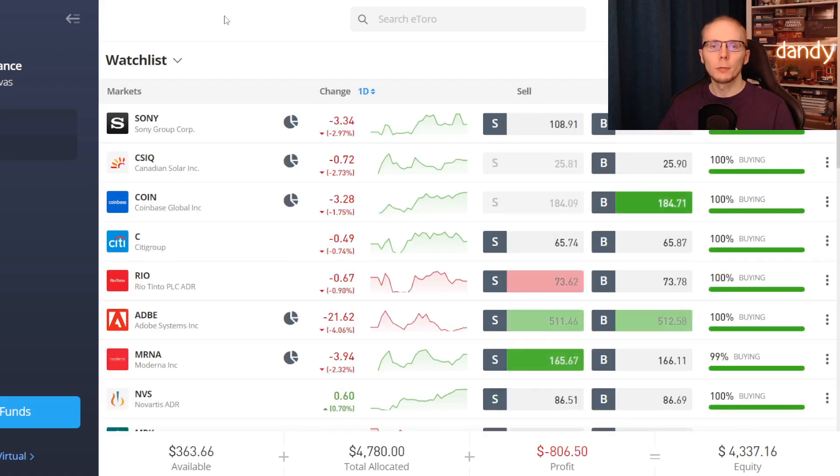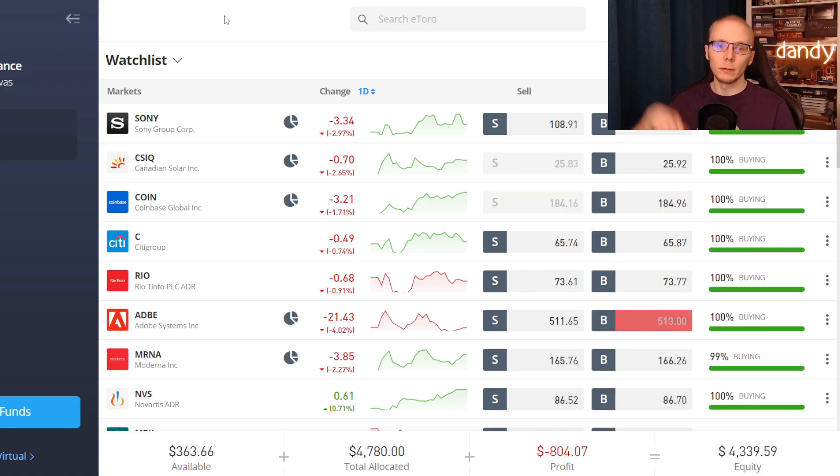So what do you think — would you consider buying PayPal at these levels? Share your stance and target price in a comment below. Also don't forget to support the channel and leave a thumbs up under the video. I am holding PayPal on the public eToro portfolio, so if you would be interested to check what other positions we have, then follow the first link at the top of the description.